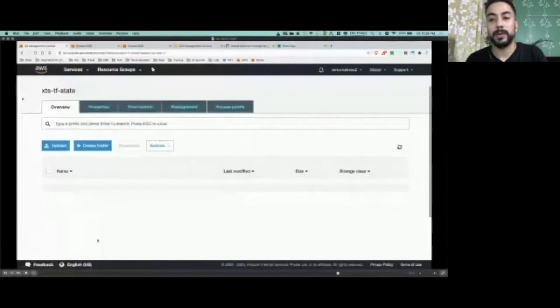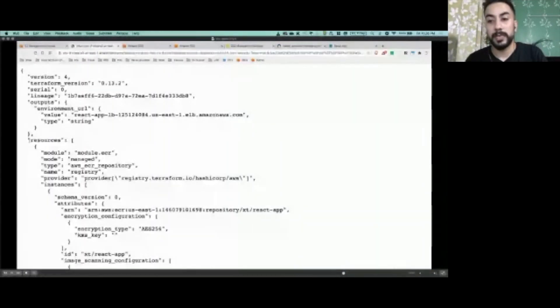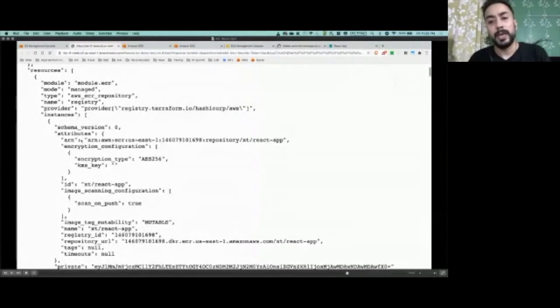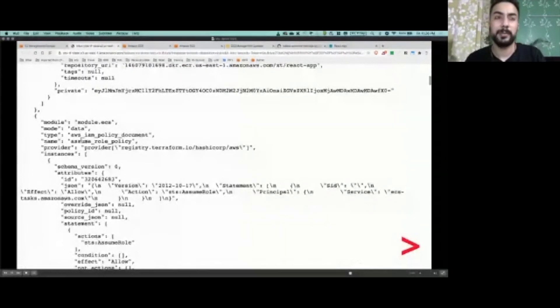Let's quickly have a look at the state file in our S3 bucket — this is the place where our state is stored. Every environment will carry its own state file, and as you can see the resources and other relevant details are maintained and updated here.